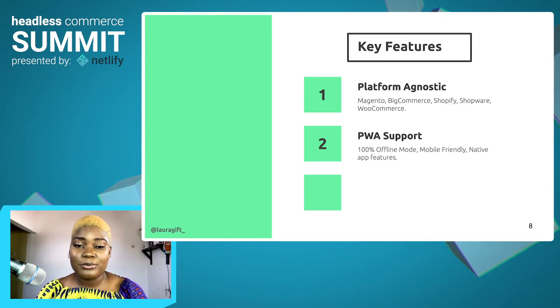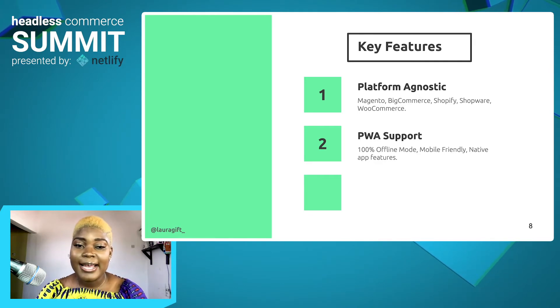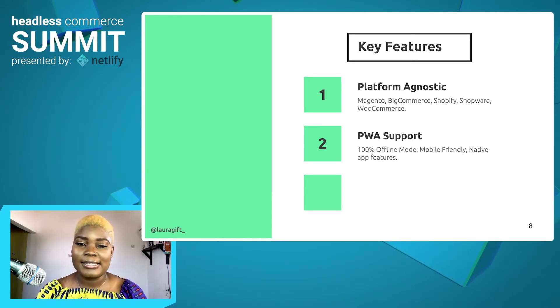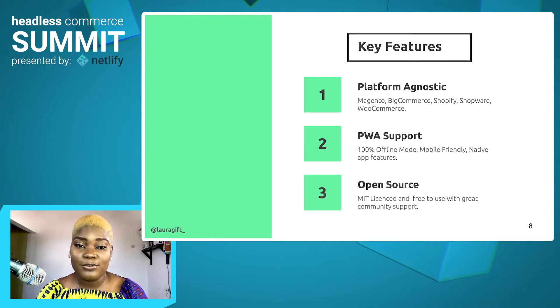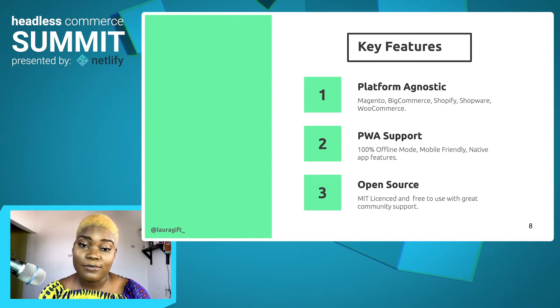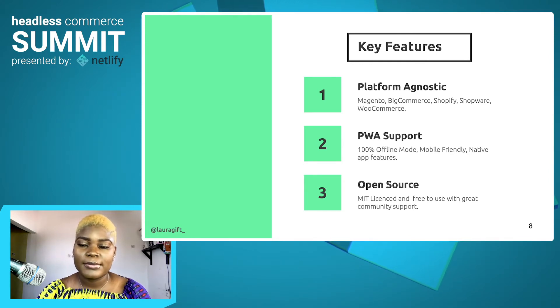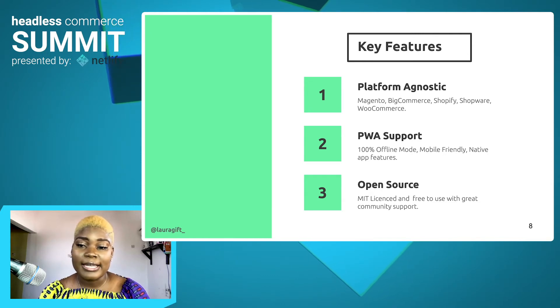It also has PWA support. What this means is that you get 100% offline mode support — you can use your application without internet. It also has a great mobile user experience and native app features, like you can add the application to your home screen and use it like a native mobile app. It's also open source, heavily built by the Vue community, and it also has great community support, which is something people usually look out for when trying to choose a new framework. Vue Storefront provides shopping experiences like native apps while helping boost sites' performance and customizations.